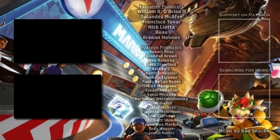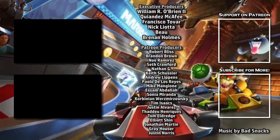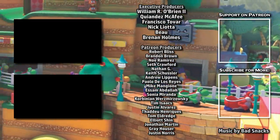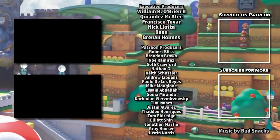Check out our previous videos on the Mario Kart and Yoshi rides for more details, and be sure to subscribe to never miss an update. Consider joining our Patreon for early rumors and exclusive content.